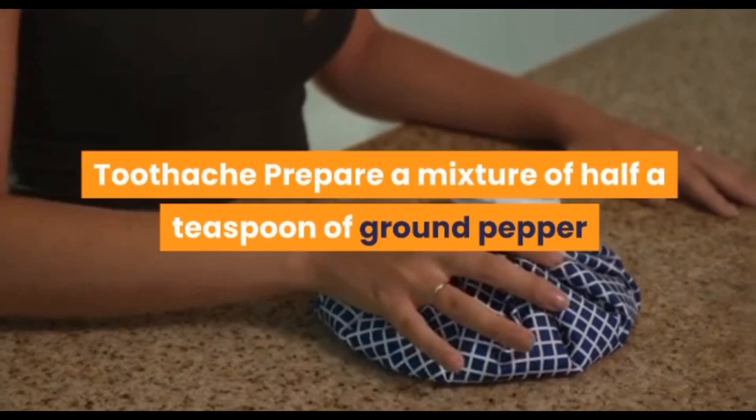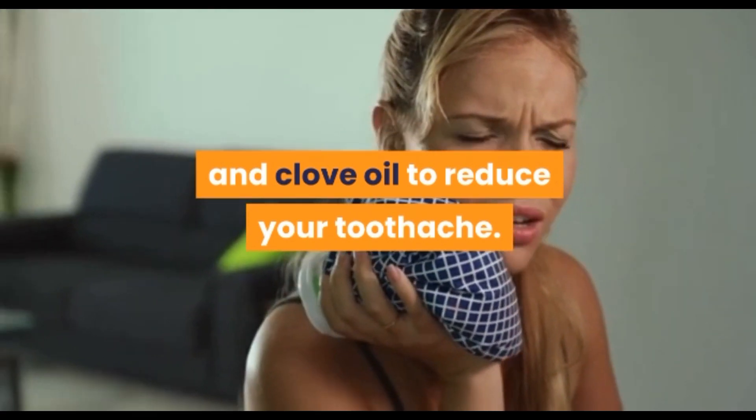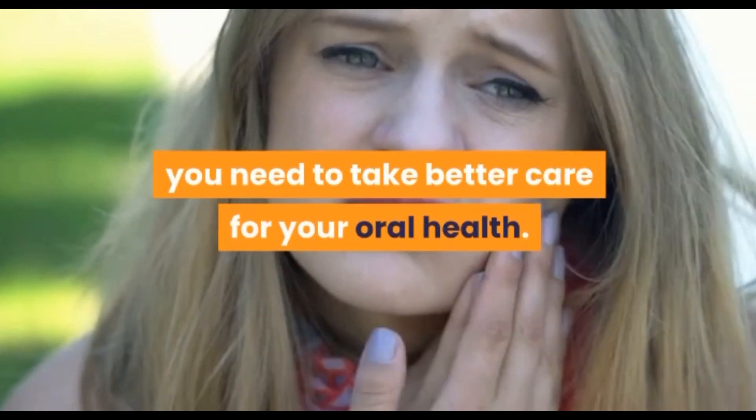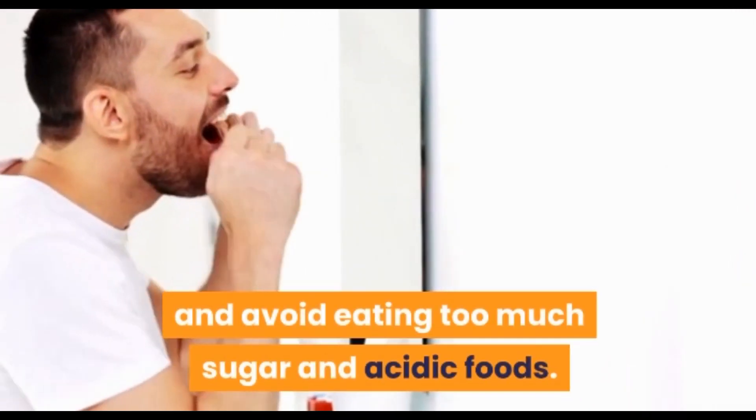Toothache: prepare a mixture of half a teaspoon of ground pepper and olive oil to reduce your toothache. To prevent toothaches, you need to take better care of your whole health. Floss and brush your teeth twice a day and avoid eating too much sugar and acidic foods.